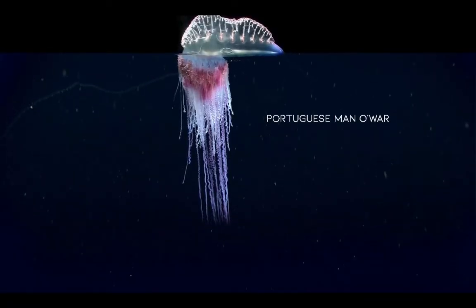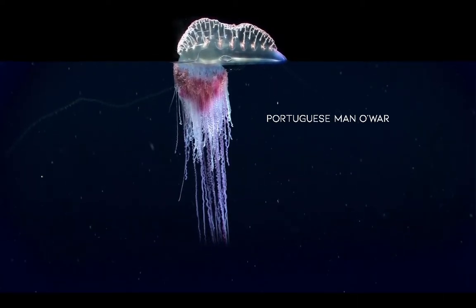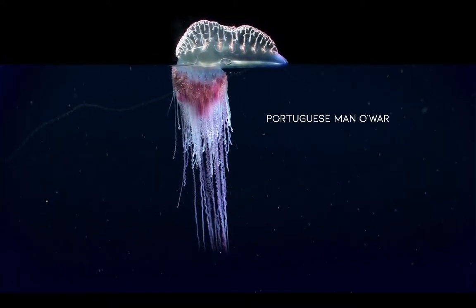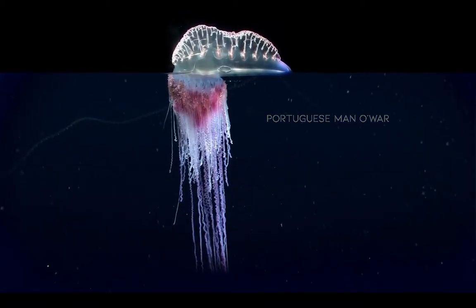Most well-known is the Portuguese man-o-war, a large and colorful siphonophore with a sail to propel it with the wind. Though these live on the surface, the vast majority of siphonophores are active swimmers in the water columns of the open ocean.